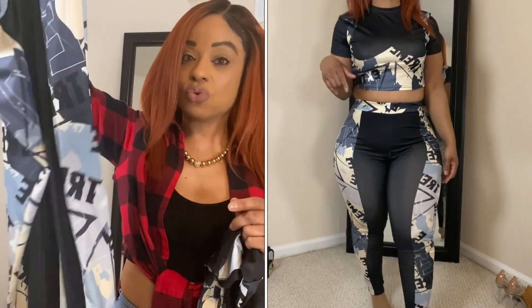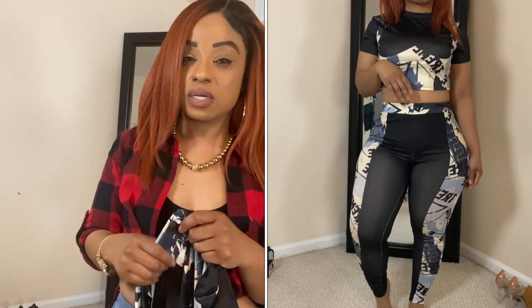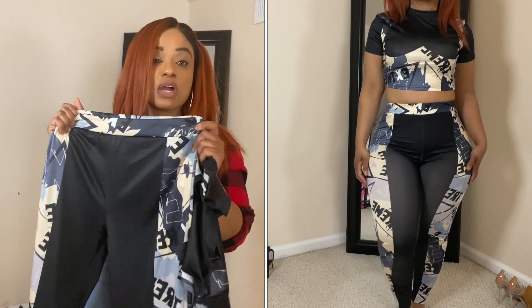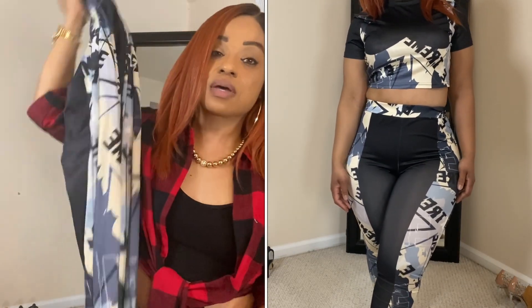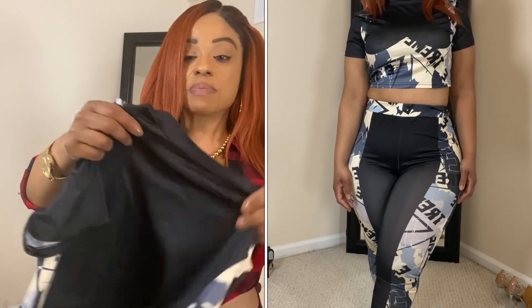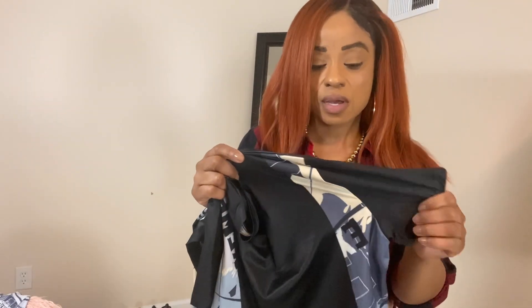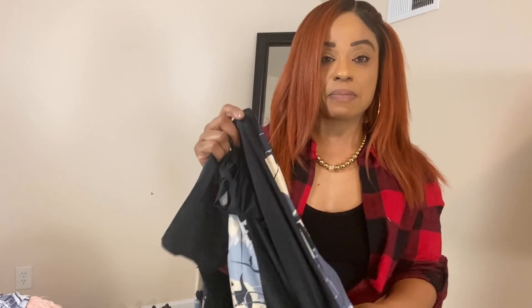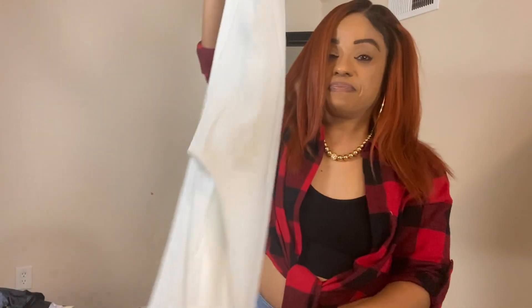These leggings are not super stretchy, so keep in mind if you want this outfit definitely get your size — everything here is in a size medium. They're not super stretchy but they are cute, with a pattern on each side. This is a crop top high-neck shirt and I feel like it's made from that moisture-wicking dry-fit material, so I think it would be perfect in the gym.